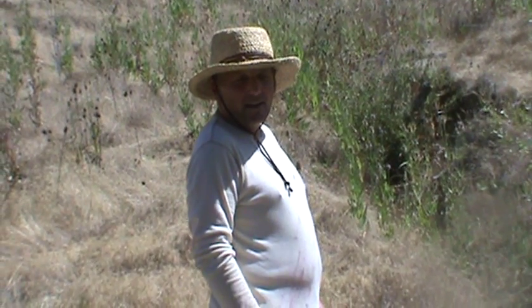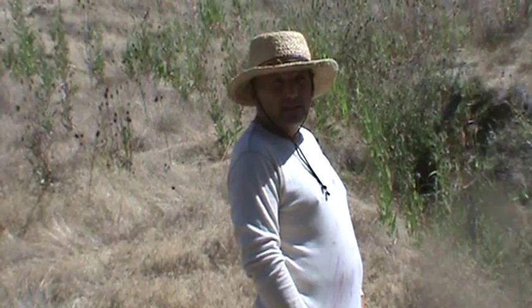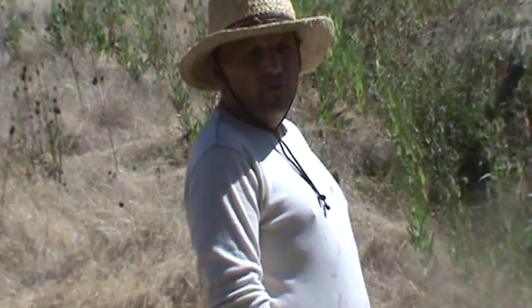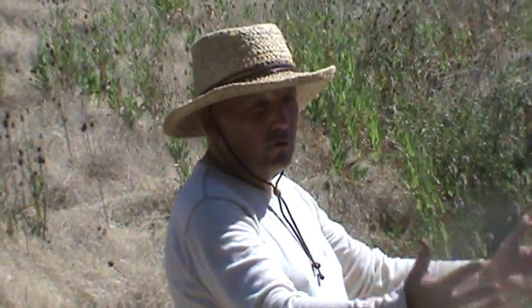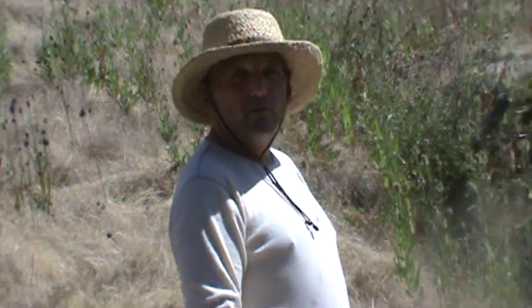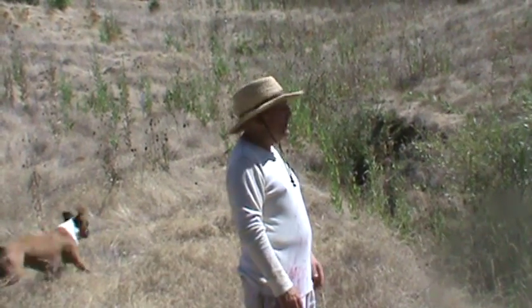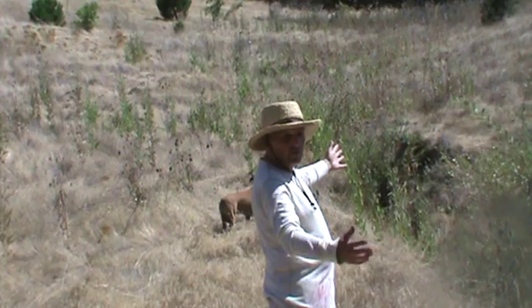I graduated from permaculture in 1998 and left there desiring to work land and work with water. I looked to Northern California and Mendocino County, and my broker found this place that has a three-acre pond and this amazing hillside that is to the east of it, to the north.